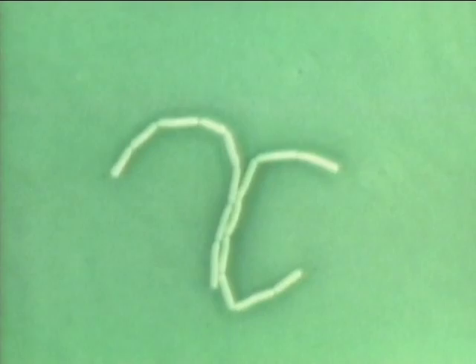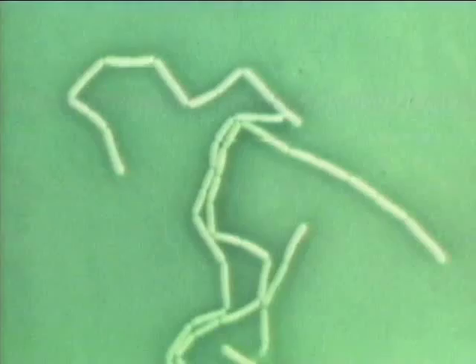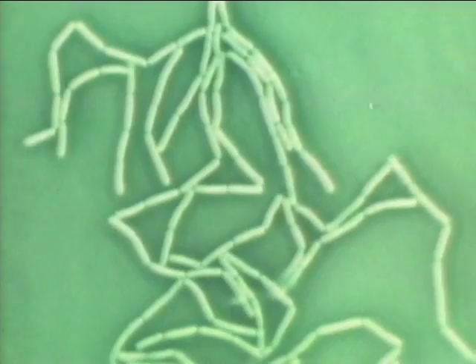This is a lactobacillus obtained from human intestines. It defends the intestines against harmful bacteria. It is about 2 microns in length, and here it is magnified 700 times. This lactobacillus, in a culture medium containing sugar, divides once every hour. The time-lapse camera is set for one frame per minute. All lactobacilli turn sugar into lactic acid.